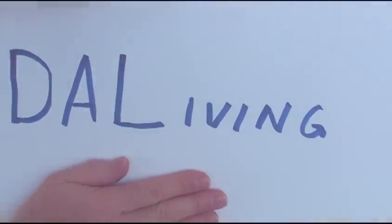Today I'm representing the SIER Caltech DALE — Dynamic Augmented Living Environment — our entry into the Solar Decathlon 2013 competition. DALE stands for Dynamic Augmented Living Environment.